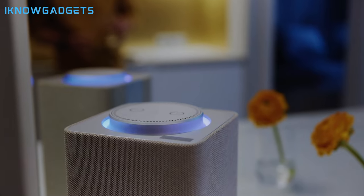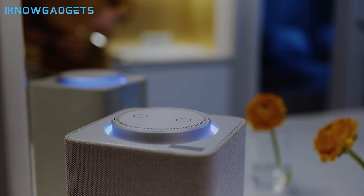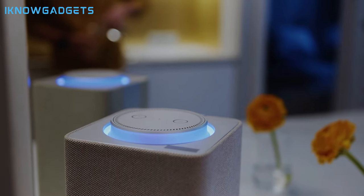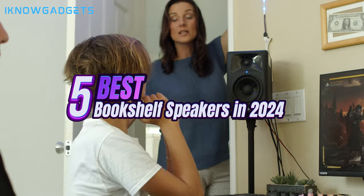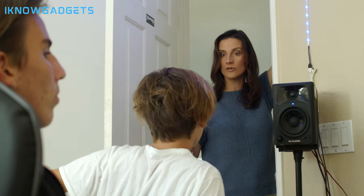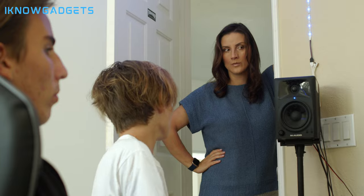Hey there, audiophiles. Welcome back to I Know Gadgets, your go-to channel for the latest in audio technology. Today, we're diving into the realm of bookshelf speakers, exploring the top five options that offer impeccable sound quality and versatility. Don't forget to check the links in the description below and the first comment to bring these incredible speakers into your home. Let's get started.